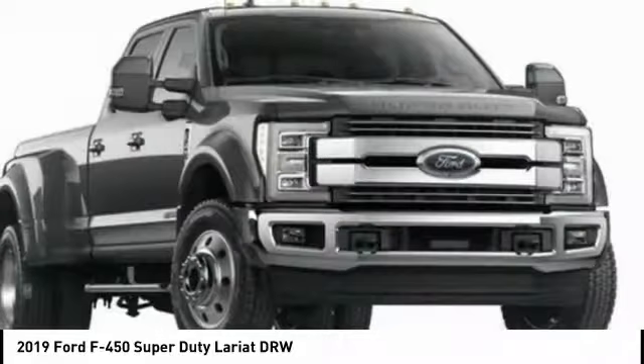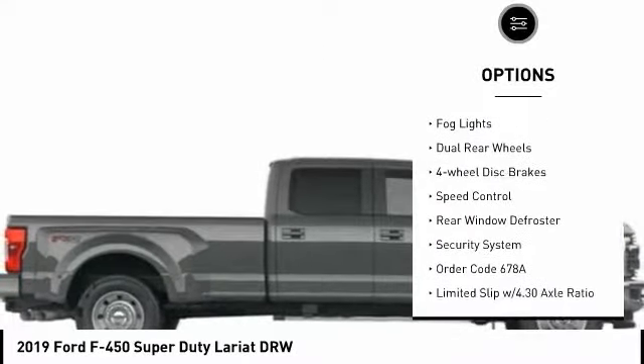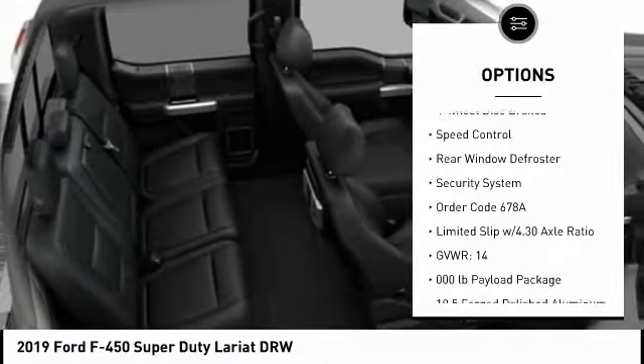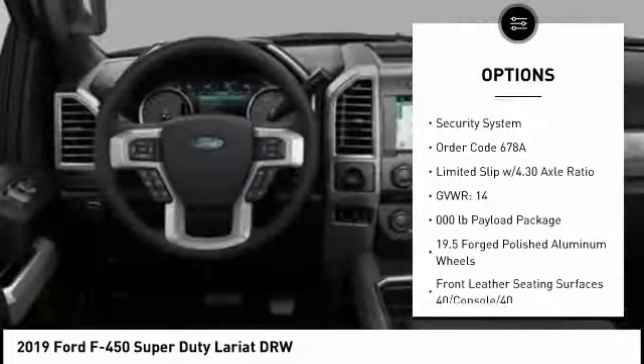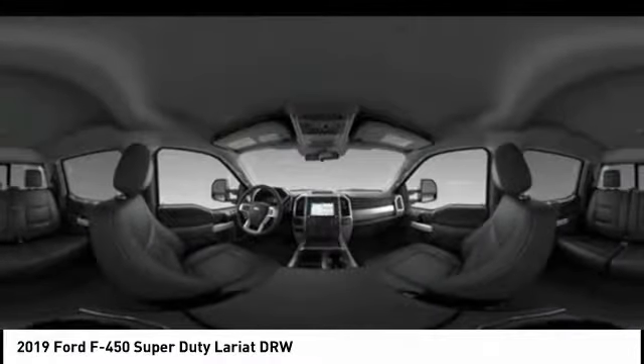Here are some of this vehicle's great options: brake assist, traction control, rear step bumper, remote keyless entry, fog lights, dual rear wheels, four-wheel disc brakes, speed control, rear window defroster, security system.